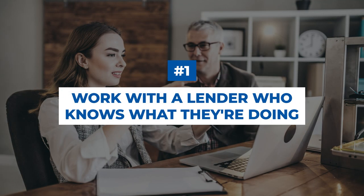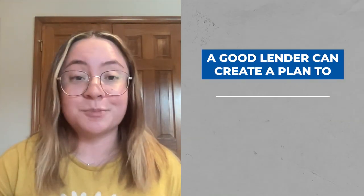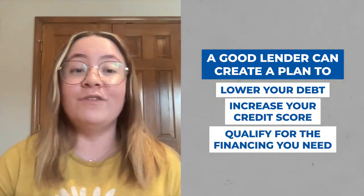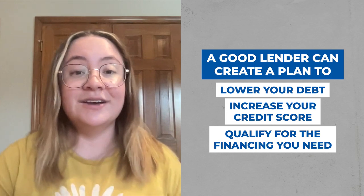One: work with a lender who knows what they're doing. Not every lender is created equal, and many professionals just don't know how to help you navigate your student loan debt. On the other hand, a good lender can create a personalized plan to lower your debt, increase your credit score, and qualify for the financing you need. For example, there are creative ways to manipulate your debt-to-income ratio to free up more debt utilization for a mortgage.